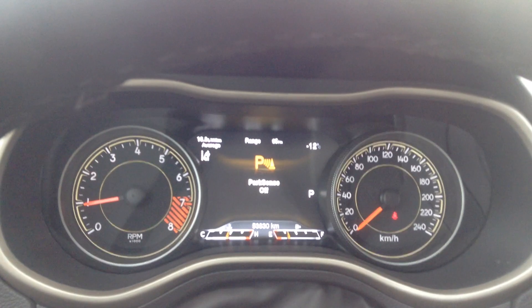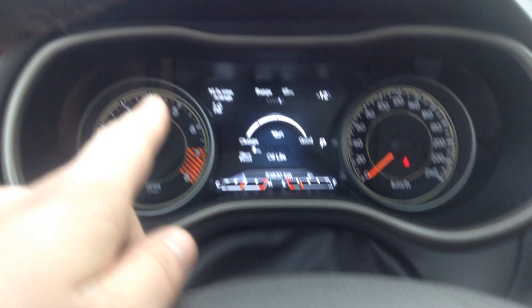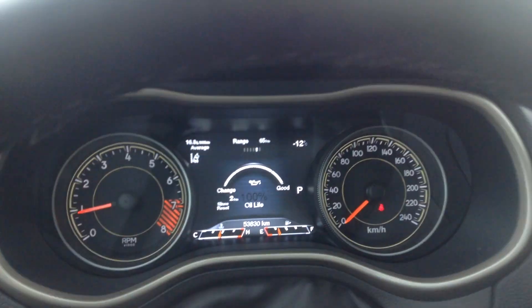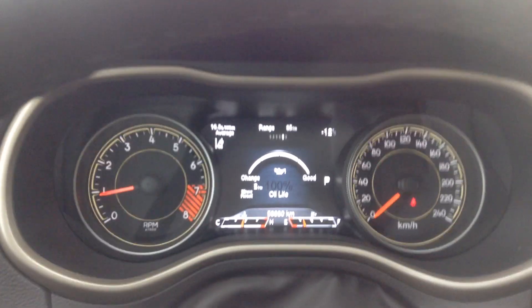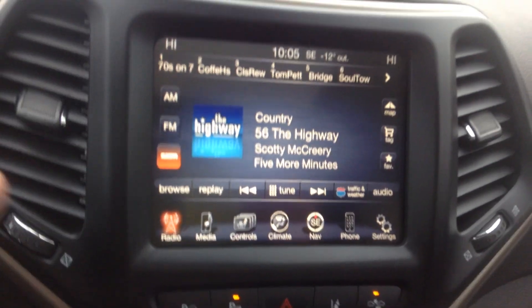We do have that park sense off so no annoying beeping. We've got our thermostat up top there — it's gonna tell you what kind of lane detectors and all that fun stuff you have on. We have 53,830 kilometers on our Jeep.